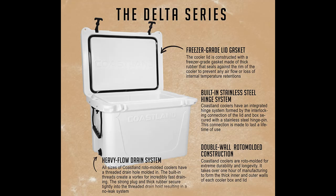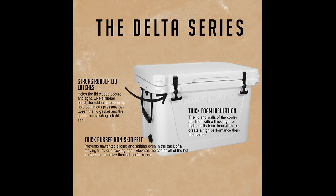Don't miss out on all of the holiday event — these deals will go fast. If you want to get highlight features and a full review of Coastland Delta Series Coolers, please visit the link in the YouTube description below.